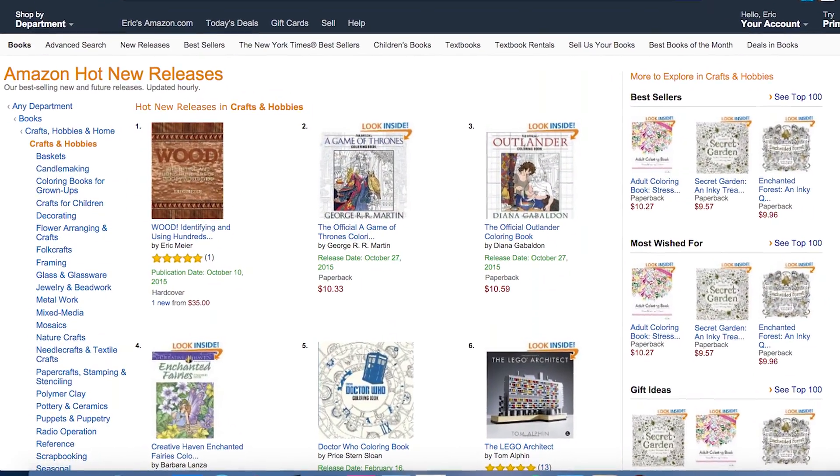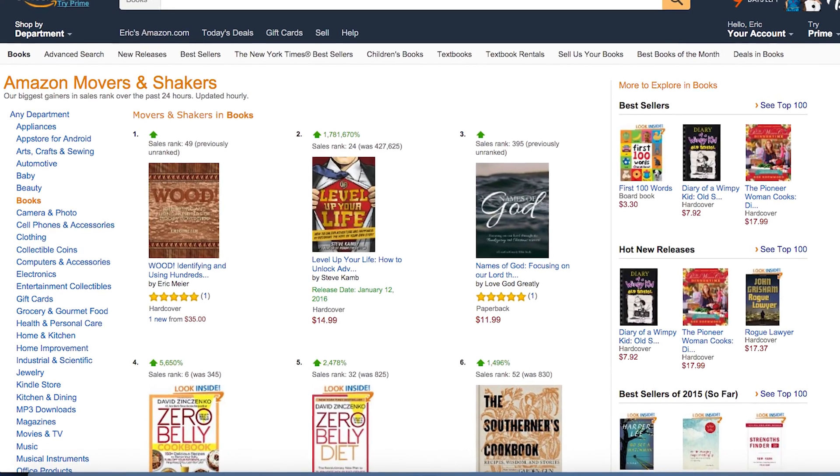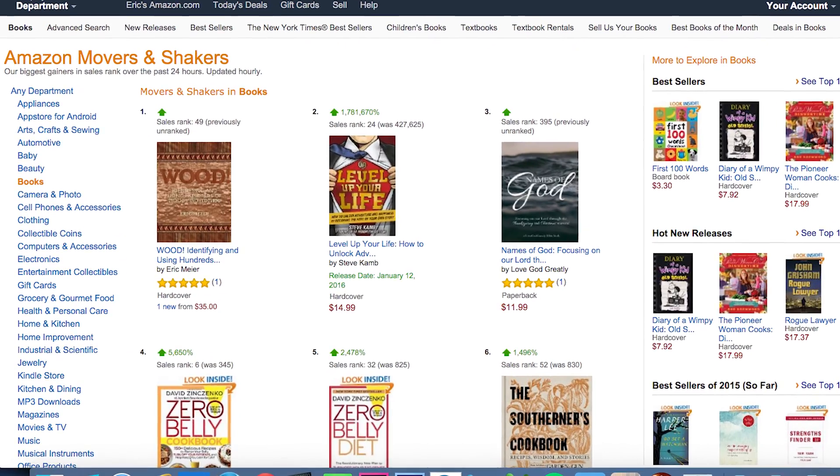It actually debuted on Amazon as one of their bestsellers in the book category. In addition to obviously collecting wood, I also collect a lot of wood books, and I can safely say there's no other book like this on the market. That's pretty much the reason why I chose to publish it — as a woodworker, I saw a lack of this kind of book.